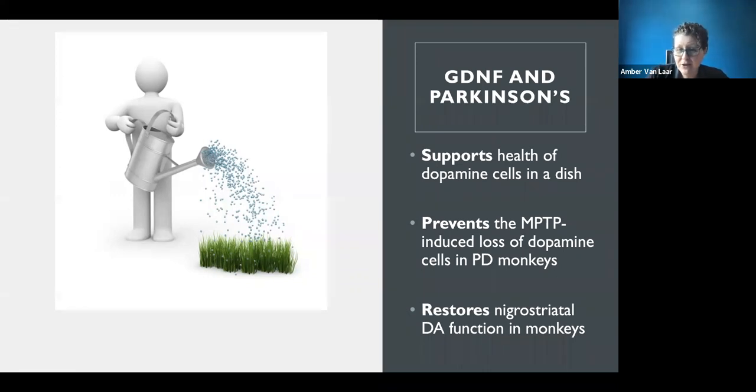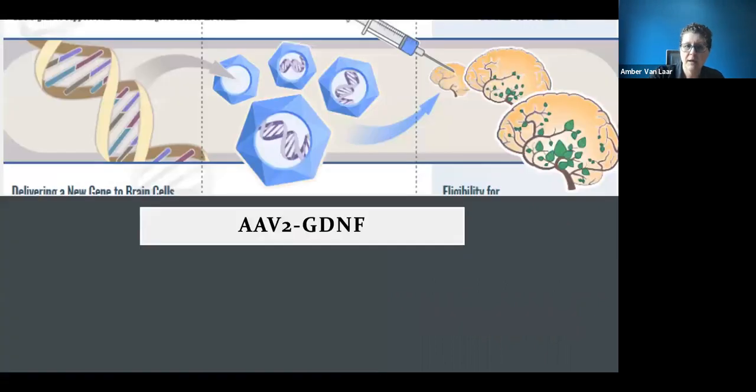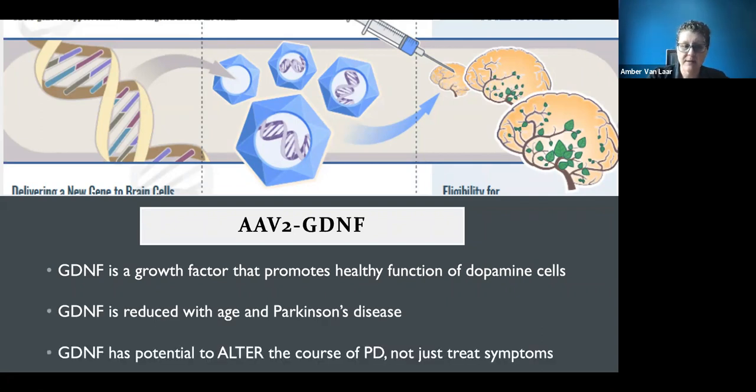The idea is that bringing back GDNF through gene therapy will support dopamine cells so they can be healthier, function better, and stop dying. The goal is to actually slow down disease progression — something not yet achievable with any current therapy. GDNF is essential for dopamine neuron growth and healthy functioning in adults, and it gets lost more so in Parkinson's disease.